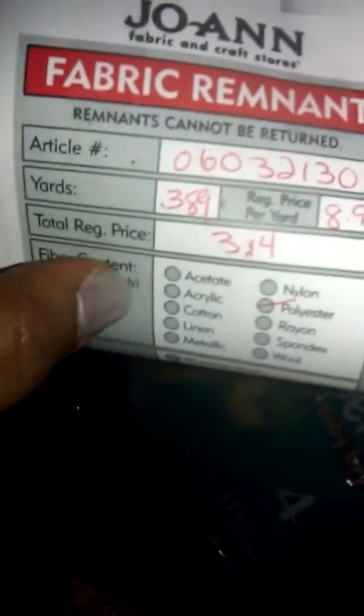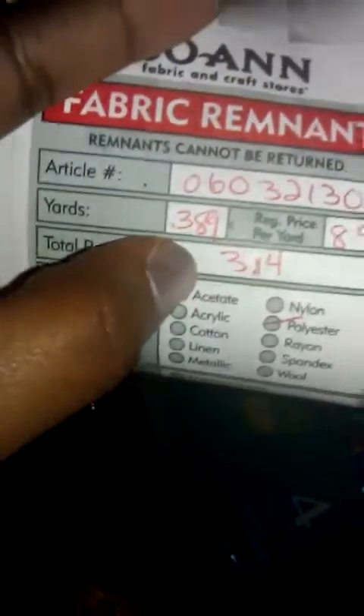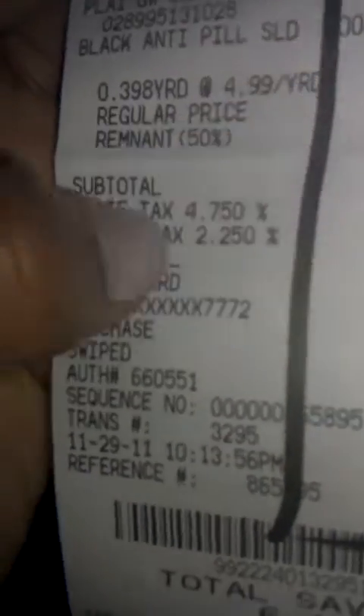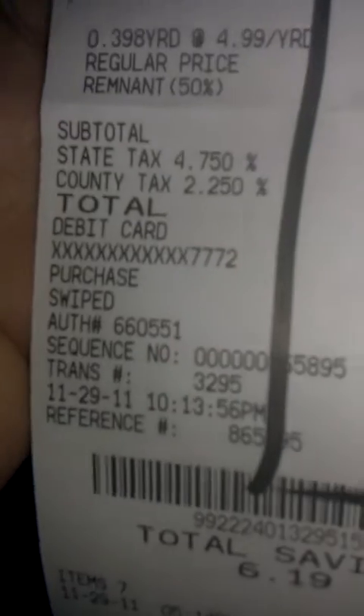So I'm using this right now as a scarf — you know, it's just a piece of fabric but it looks like a scarf. This is how they give it to you. The regular price would have been $3.14 and I got it for half off. Let me see my receipt — yeah, it was $1.99 and it took a dollar off. So I got it for $0.99. A scarf for $0.99 — it's nice.